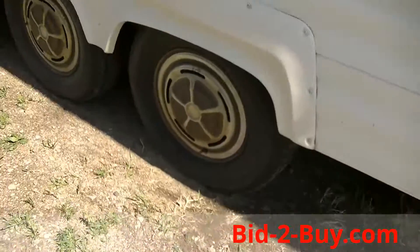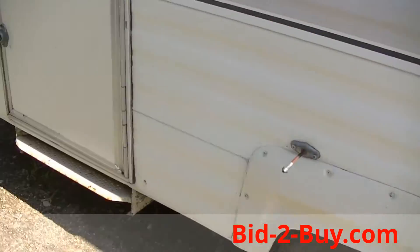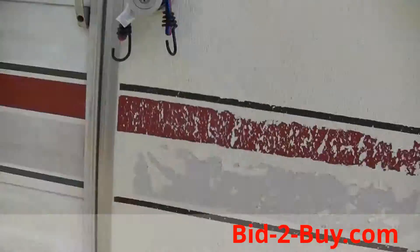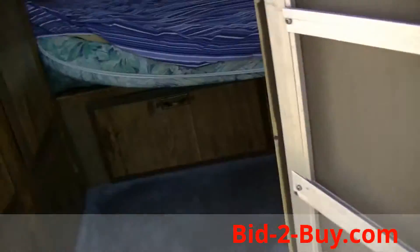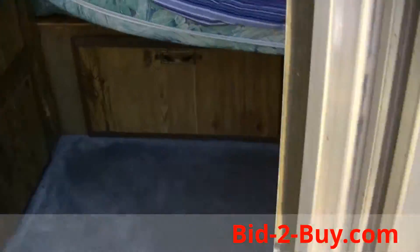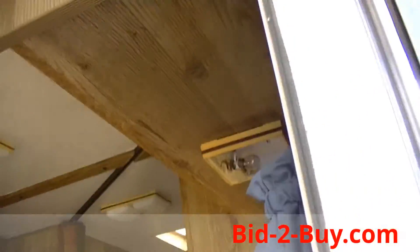Rear and front entry. You go in the rear, walk into the bedroom. There's wardrobe storage on the left and another cabinet tree on the right.